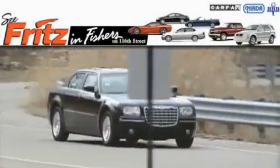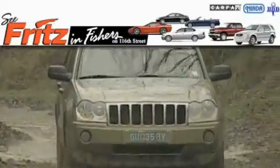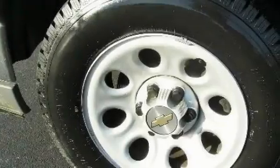Another fine vehicle offered by Fritz & Fischers. This is a 2005 Chevrolet Silverado 1500 — strong, durable, and dependable.